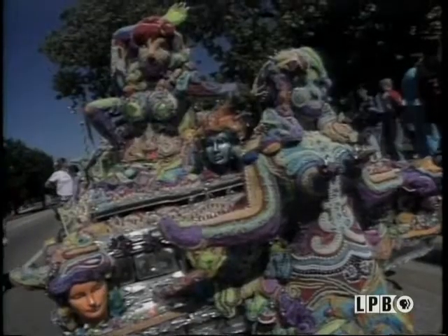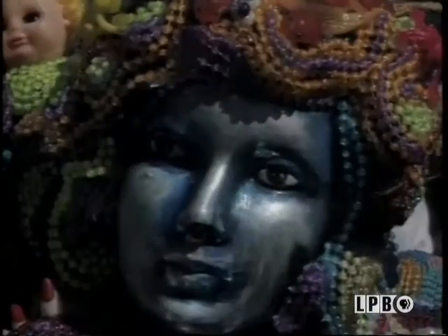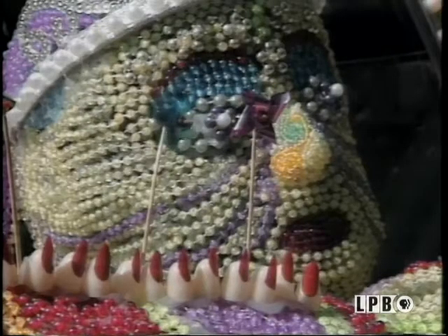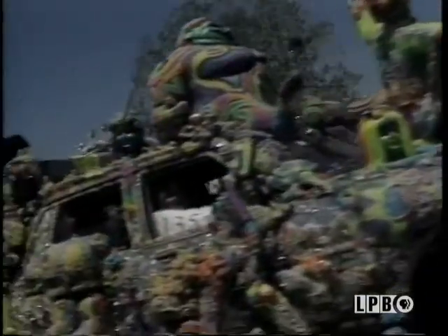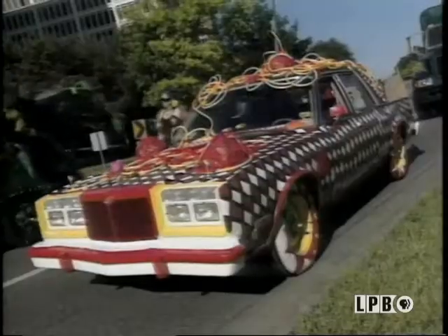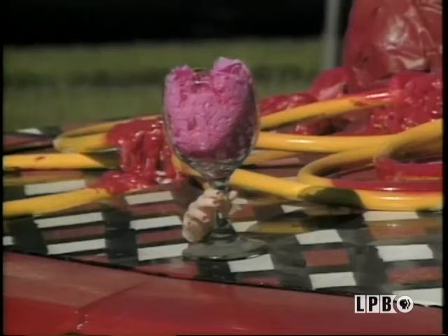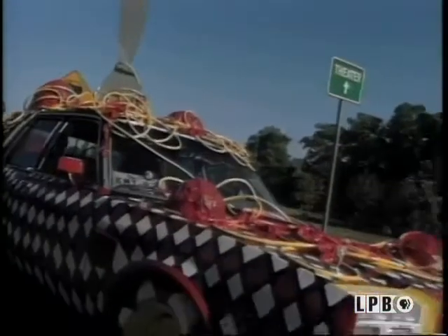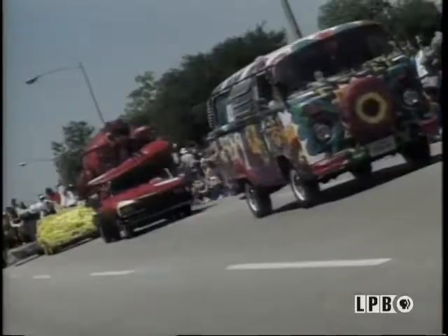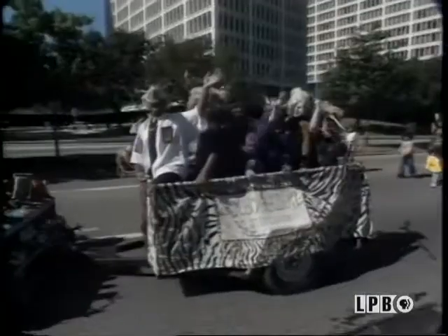We used old scraps of material, like velvet and satin, and old toys from thrift stores. We used some garden hose, old newspapers, old paint that we had flying around the art department, wine glasses, wine bottles, everything you can imagine. So recycle! Recycle!